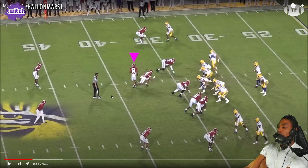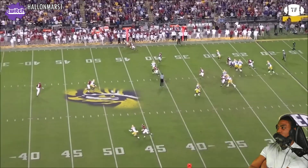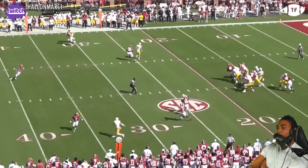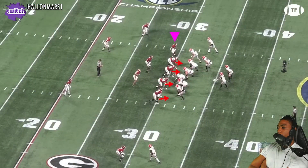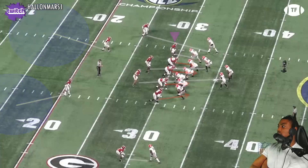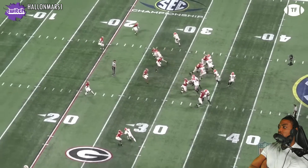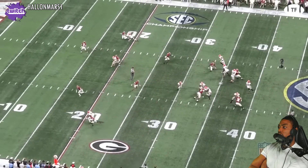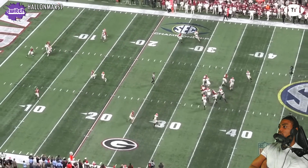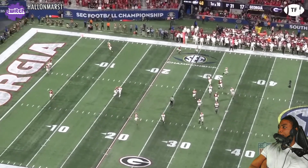Branch offers that with the ability to play both bigger bodies, making use of long limbs to counter the size, and shifty slots showing great bend to stick with them and great burst to recover. Against Georgia, he's one-on-one with one of the smoothest tight ends in the country — Brock Bowers — and he locks that down. Branch allows the inside release knowing he has the burst to chase, then gets his hands on him, sticking right on his hip on the sail route — all locked up for Stetson.